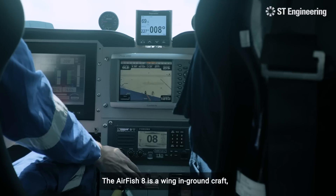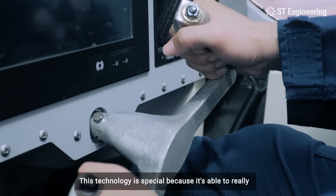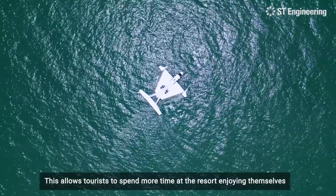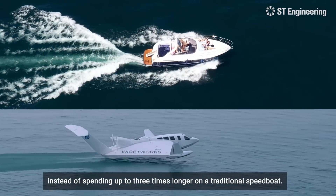The FH8 is a wing-in-ground effect craft — a WIG craft, as we call it. This technology is special because it's able to really redefine maritime transport. This allows tourists to spend more time at the resort enjoying themselves instead of spending up to three times longer on a traditional speedboat.